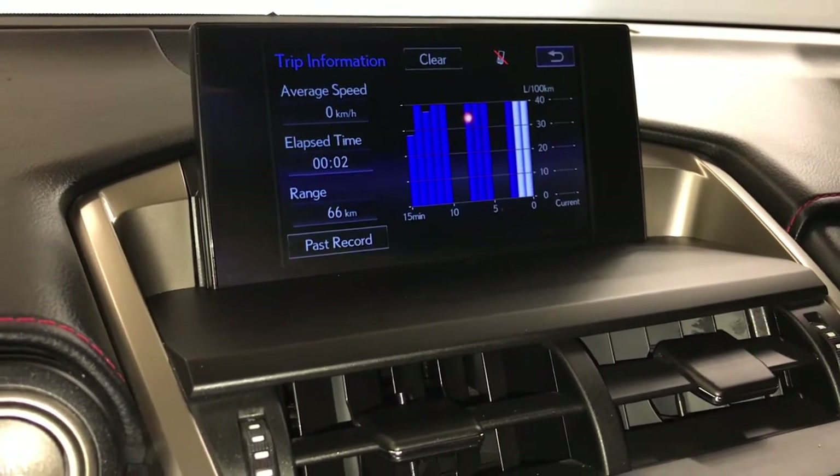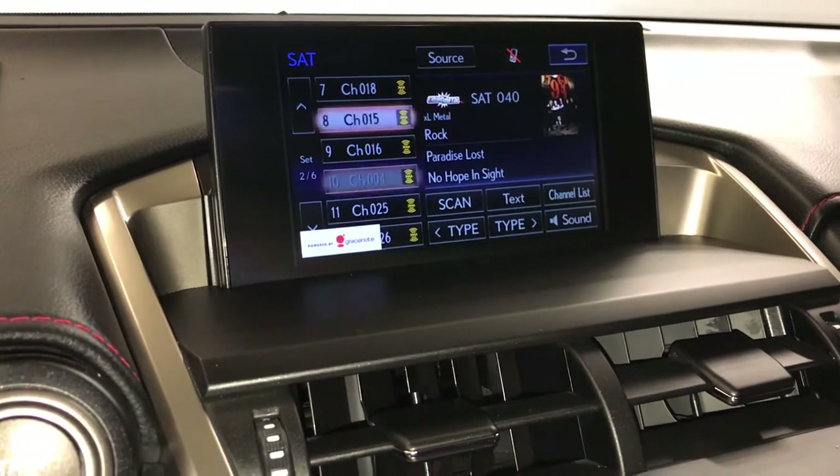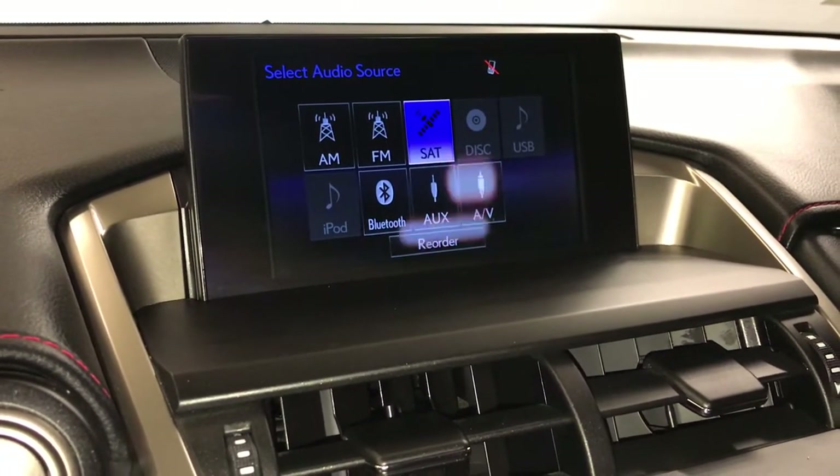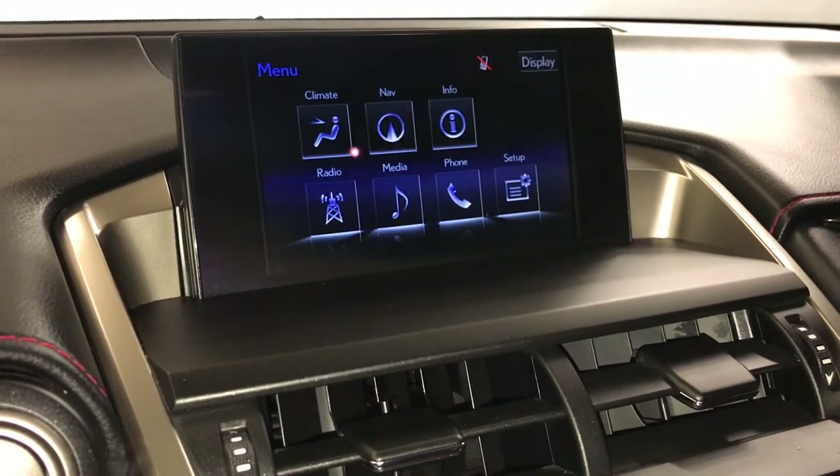Check out trip information. The 10-speaker Lexus premium audio system supports AM, FM, HD radio, satellite, CD, DVD, USB auxiliary, and Bluetooth.